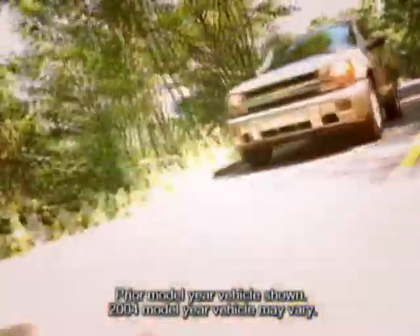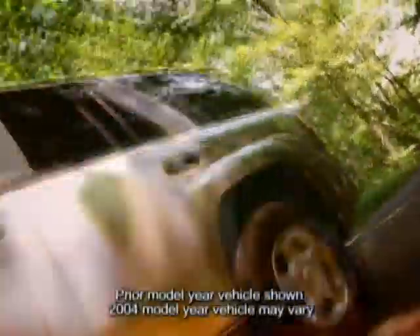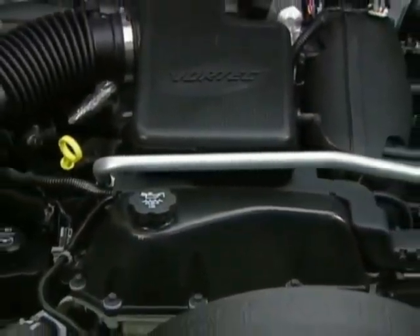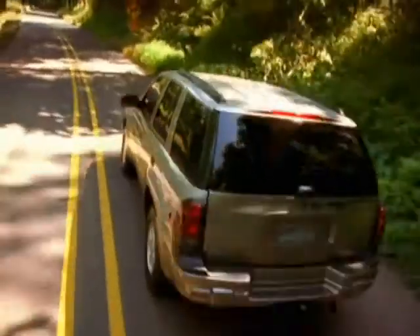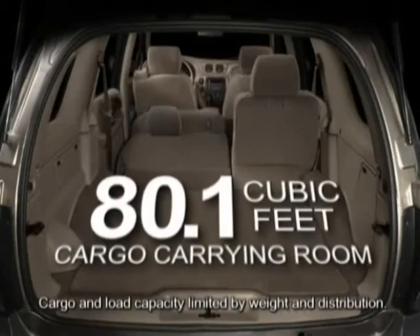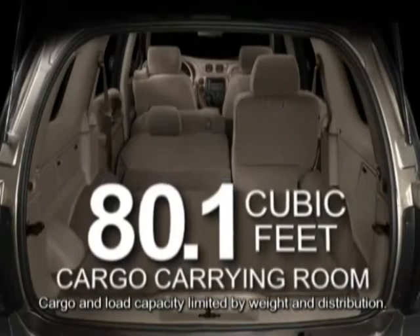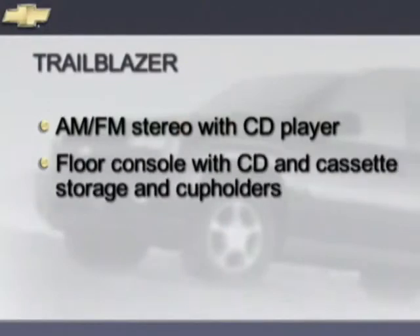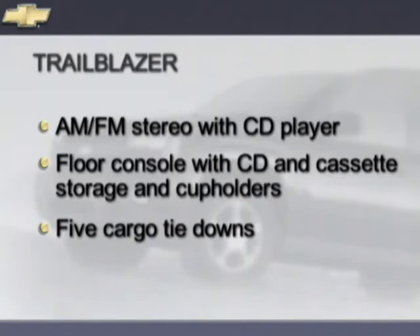Trailblazer, Chevy's 5-passenger midsize SUV, is equipped with standard features such as a Vortec 4200 inline 6-cylinder engine, a 4-speed electronically controlled transmission, a convenient second row 65-35 split bench seat that folds forward to become part of the load floor, providing 80.1 cubic feet of cargo room behind the first row seats, manual dual-zone air conditioning, an AM FM stereo with CD player, a floor console with CD and cassette storage and cup holders, and 5 cargo tie-downs.